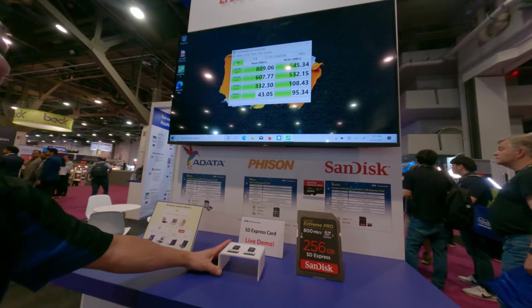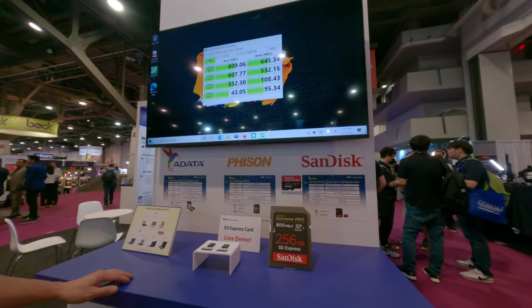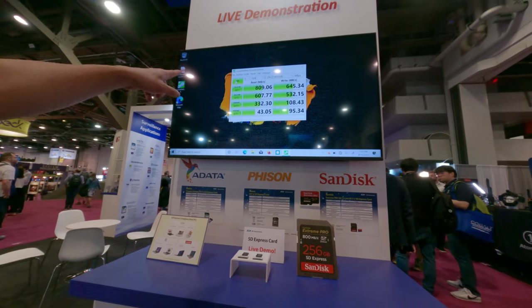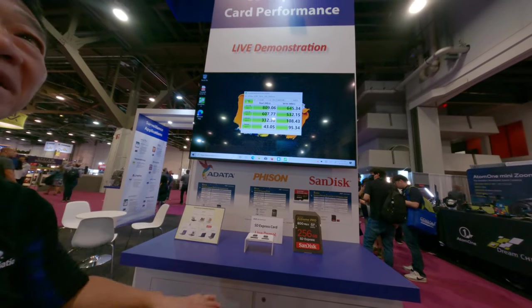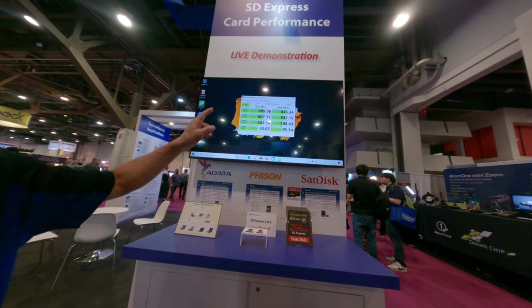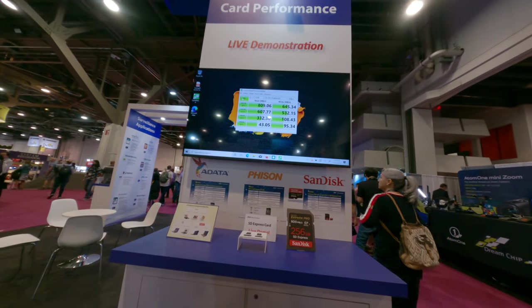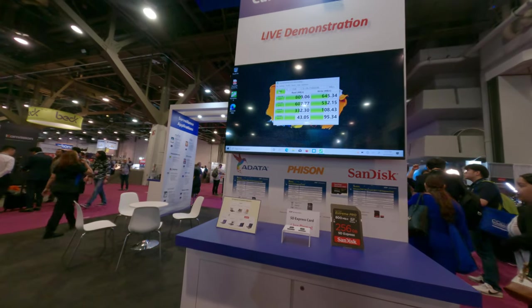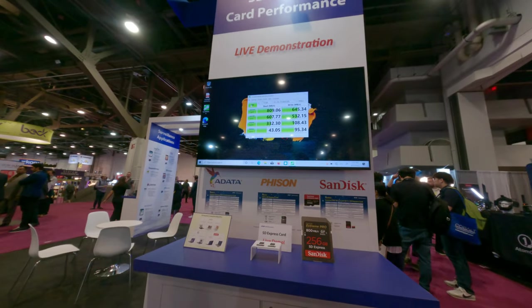Very new, coming soon. Current sequential write performance — almost 80% of the market is at 80MB/s. So this is 10x faster. Yes, 10x faster. I mean, my card on my camera is just around 90MB, but this is very fast. It's coming soon.